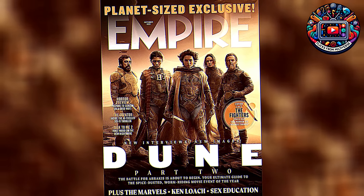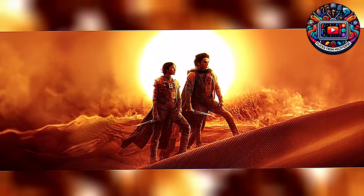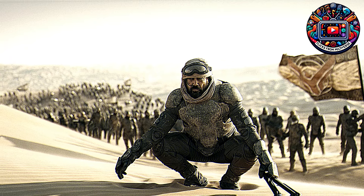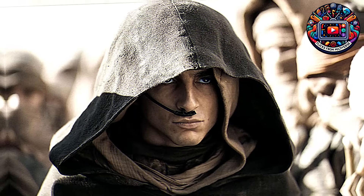All right, let's get this out of the way. Denis Villeneuve has done it again. Dune Part II is not just a sequel — it's a cinematic masterpiece that takes everything we loved about the first film and elevates it to new heights. With breathtaking visuals, a compelling storyline, and stellar performances from the entire cast, this movie is a true work of art.